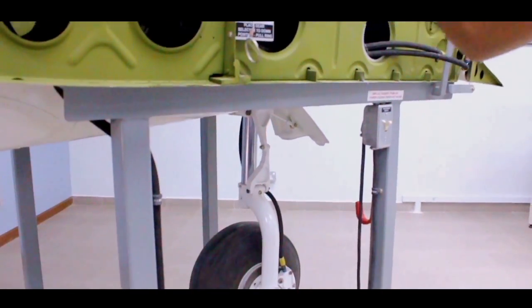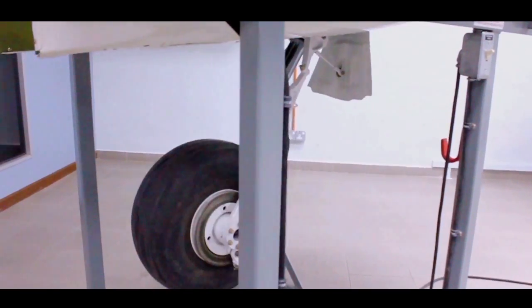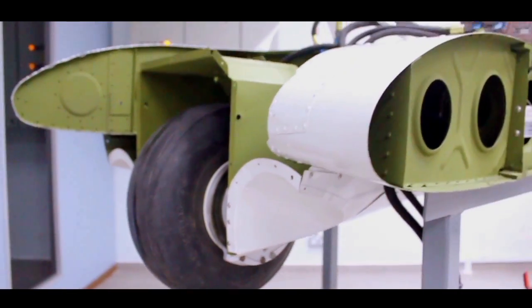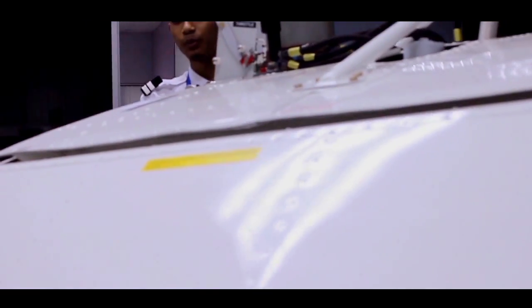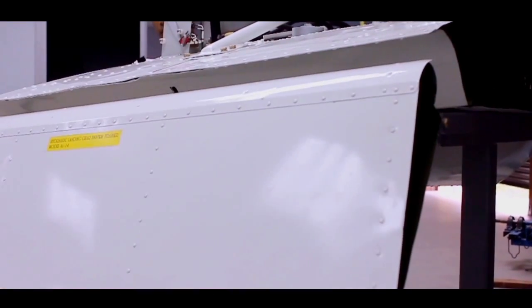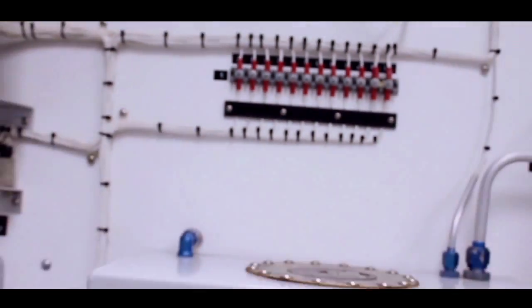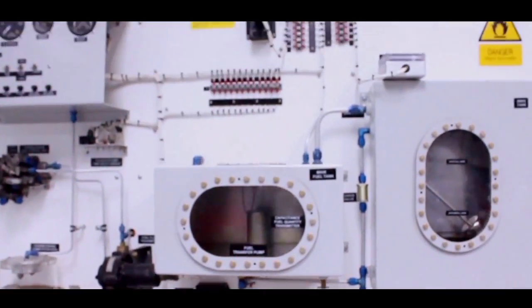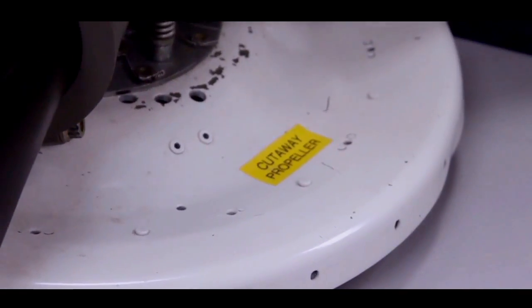The aerolab also has a landing gear system, turbine fuel system, and cutaway propeller.